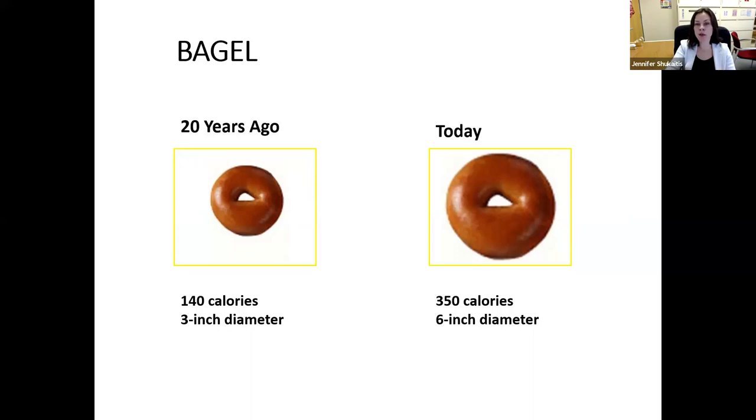If you went into a bagel store today and they gave you a little three-inch bagel, you might feel like you were cheated — like this isn't a bagel, this is a tiny thing. When in reality, that's what bagels used to look like for many years. Cheeseburgers 20 years ago were about two to three ounces of meat at 333 calories at a typical fast food restaurant or diner. Today they're twice the size — 590 calories. That's a difference of 257 calories. Just 100 extra calories compounded over a year can result in significant weight gain, so these 200–300 calorie differences really add up.